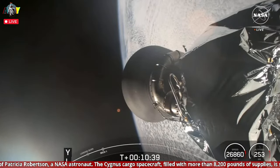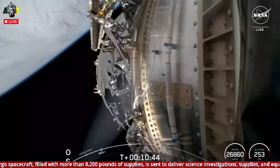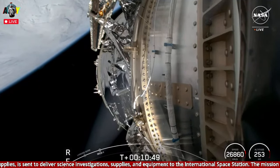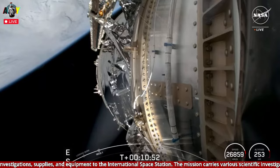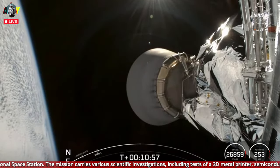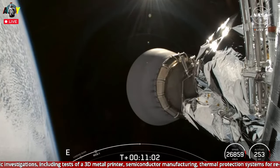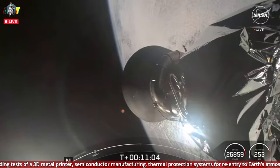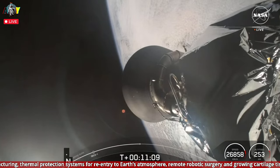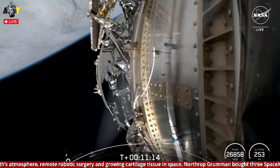Both Northrop Grumman and SpaceX have a long history of supporting the International Space Station with cargo missions. SpaceX's first commercial resupply services mission, CRS-1, launched in 2012 and made history by restoring America's capability to deliver and return cargo to the station. The Cygnus spacecraft has been visiting the International Space Station since 2013, and the first Cygnus CRS mission, Orb-1, launched in 2014. Cygnus has delivered more than 138,000 pounds of equipment, science experiments, and supplies to sustain the ISS astronauts under NASA's commercial resupply services contract.